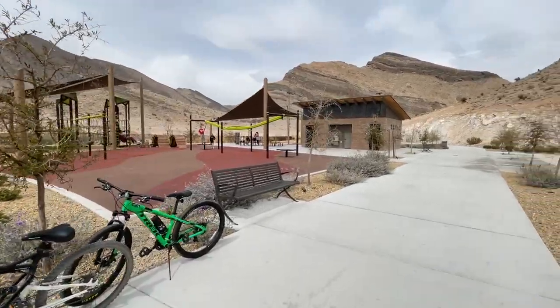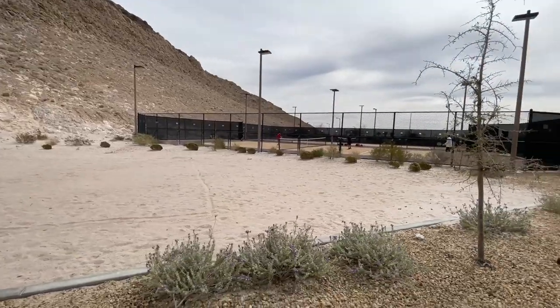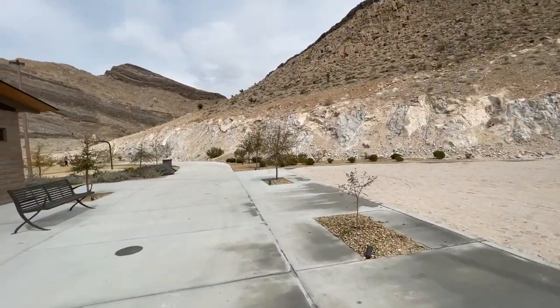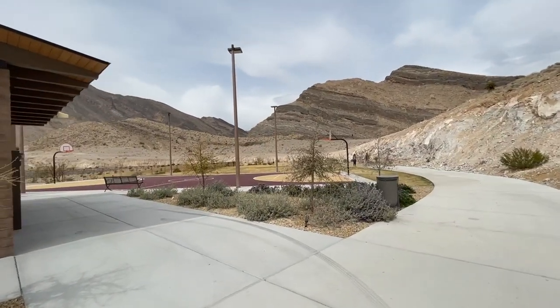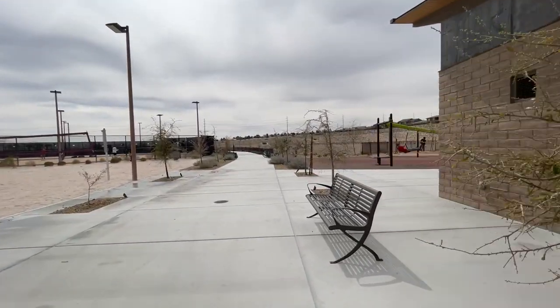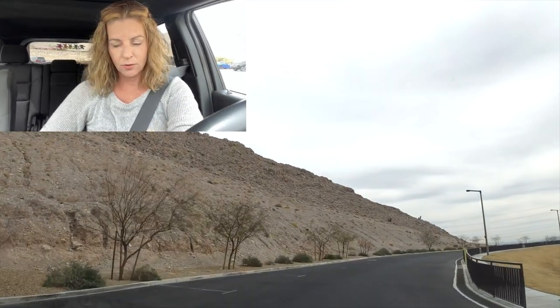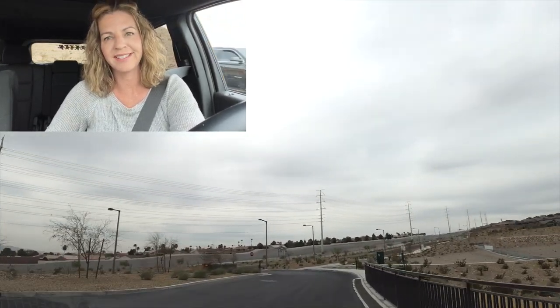I'm going to take a look at the basketball court and then head back and go into the guard-gated community. I like that they have walking trails, which is really nice. Here's the basketball court. Alright, heading back to the car. We are leaving the park — going to head over to the guard-gated community. I have clients that I sold to last year, so that's how I'm going to have access into the community.